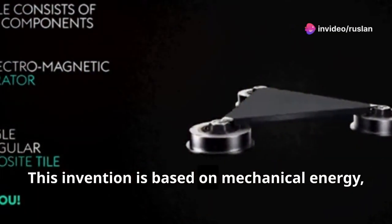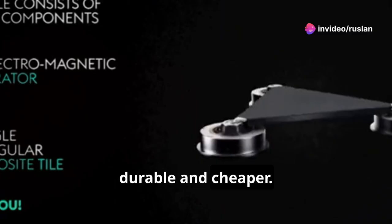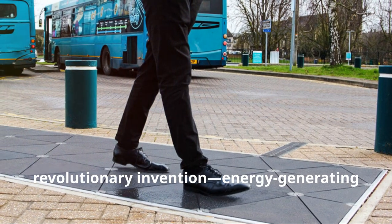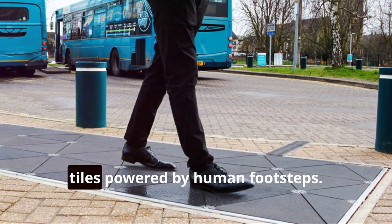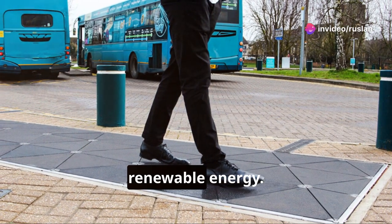This invention is based on mechanical energy, which means it is reliable, durable, and cheaper. In the summer of 2012, visitors in London witnessed a revolutionary invention: energy-generating tiles powered by human footsteps. This was a game-changer in the field of renewable energy.